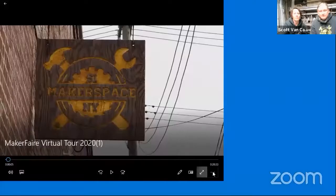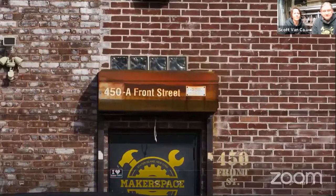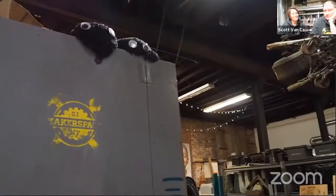We're going to narrate through this video. This is some footage of our Staten Island location — Staten Island Makerspace. We do put our logo on pretty much everything.